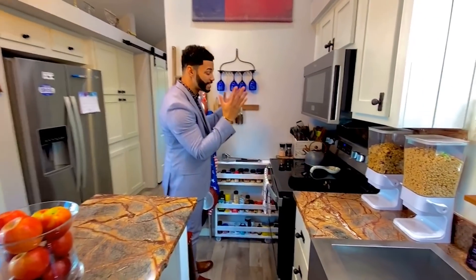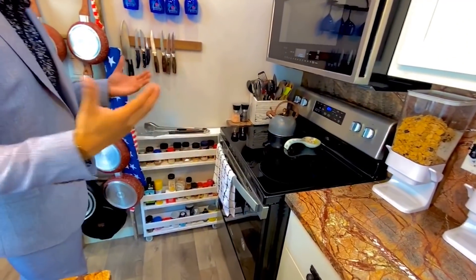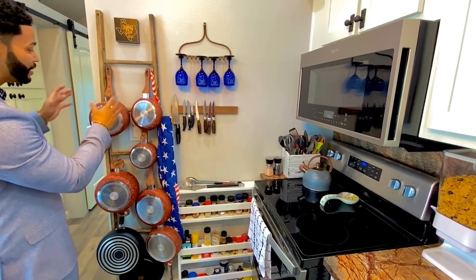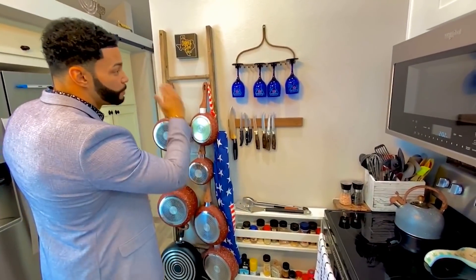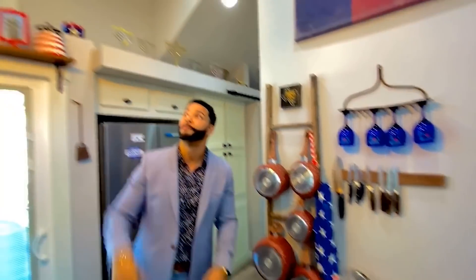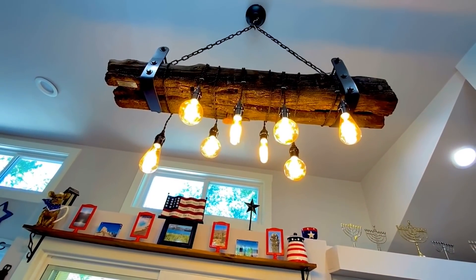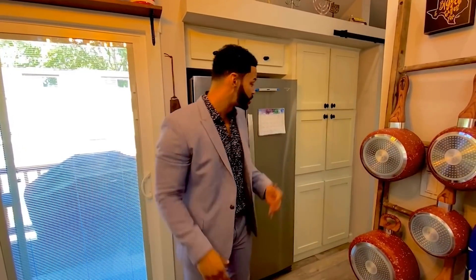They have the stainless steel smooth top oven and convection oven. For storage, you have a spice rack over to the side, a custom ladder that holds pots and pans, and additional space for glasses and knives — everything off to the side like you need it. And looking up above, they've added a custom light fixture after the home was delivered. This is one of one, guys. These are the things you can add to your home after delivery — I'm giving you ideas directly from our clients' homes.